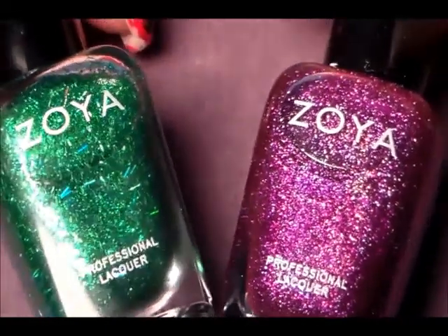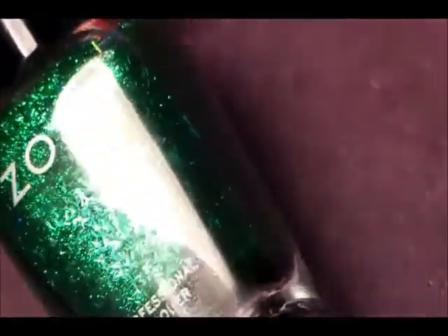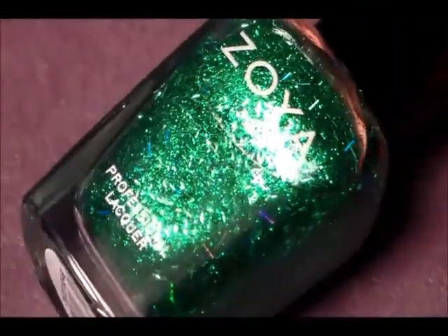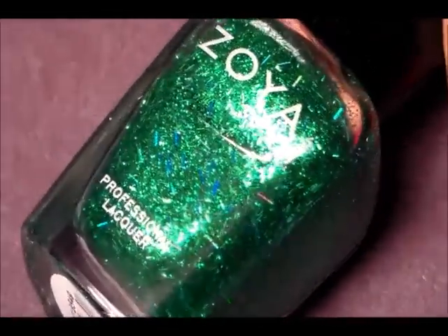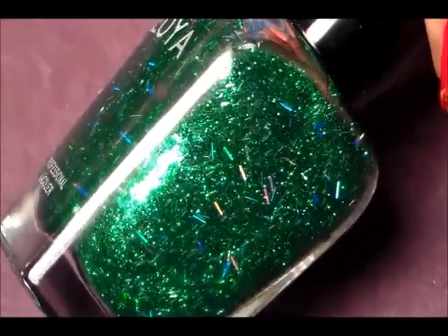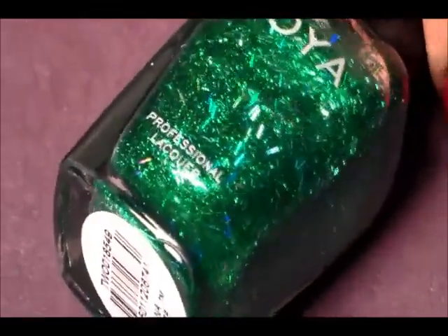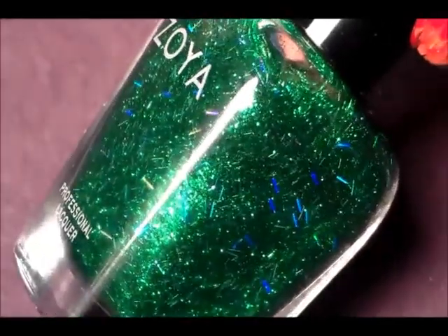We're going to start with these two. This first one is a green glitter — it has bar glitters in it that reflect yellow and blue, and then it has a very fine green glitter to it. It's very pretty. This one is called Arena — a very pretty green glitter with bar glitter.